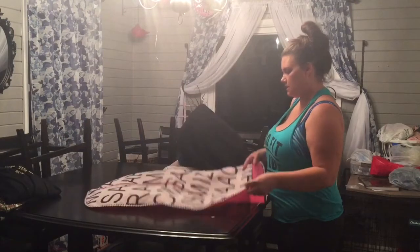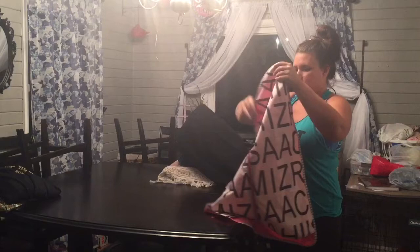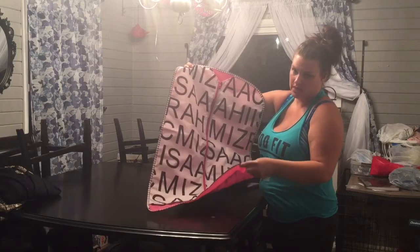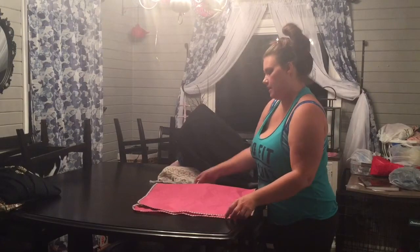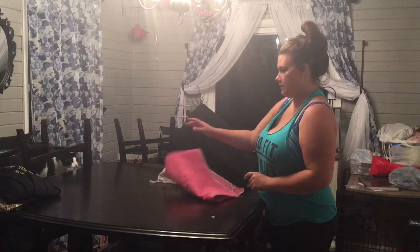Then I got just an Isaac Mizrahi garment cover. I got this because they have a white faux fur Fossil jacket that I want to put in it instead of it being in a plastic bag. I think it'll look prettier in that.